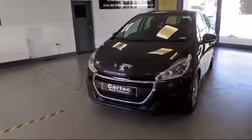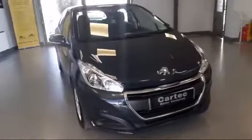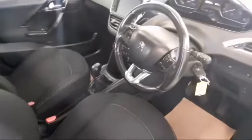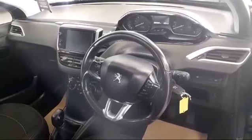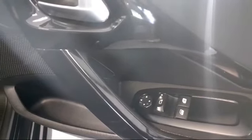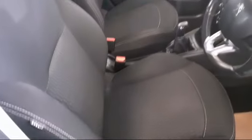We'll go and have a look at the interior. As you can see it's in very good condition — leather multifunction steering wheel, all round electric windows and electric door mirrors. Nice condition, no tears or rips in the seats.